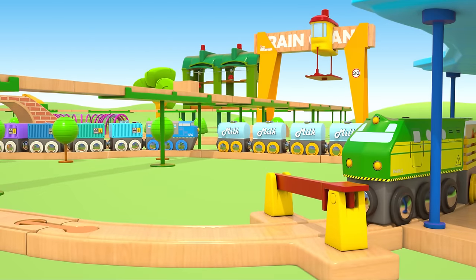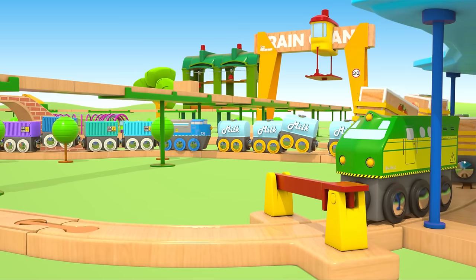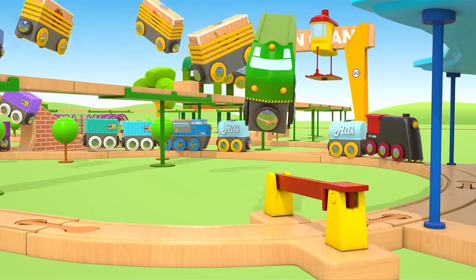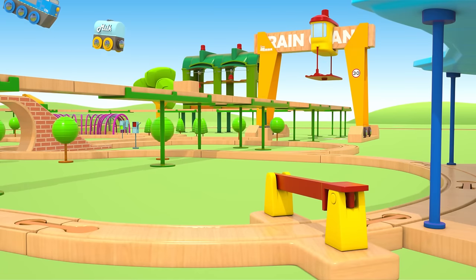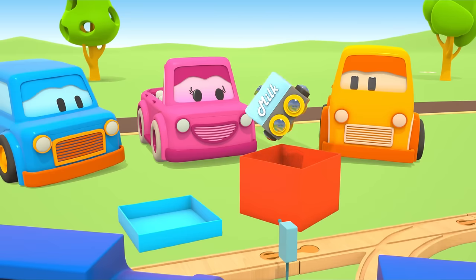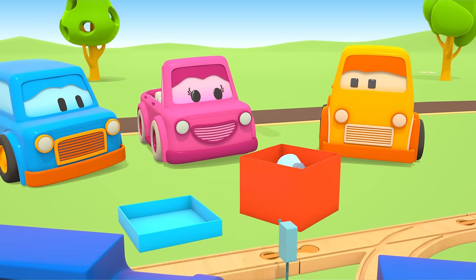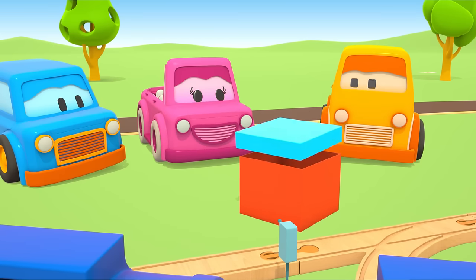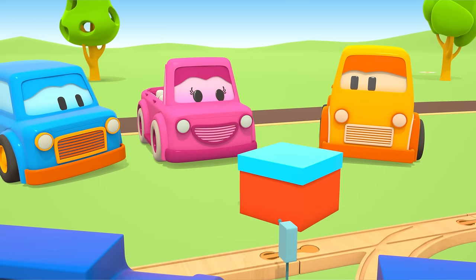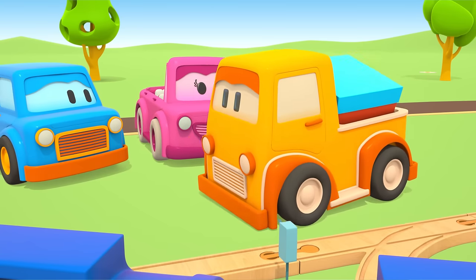The train departs. The train wants to rest now. It's time to put the toys back in the box. Take the box home, Boo. Goodbye!